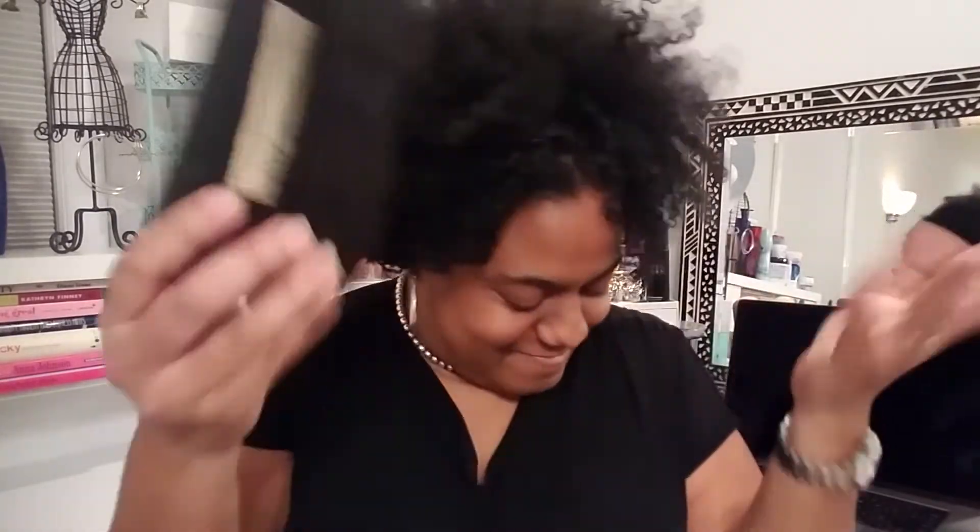Next I have my wallet, which is coming up black on camera but it's really dark brown. I love this wallet — my mom got it for me. It's leather, really nice, basic, well-organized. Oh, $10 in there. Typical wallet.